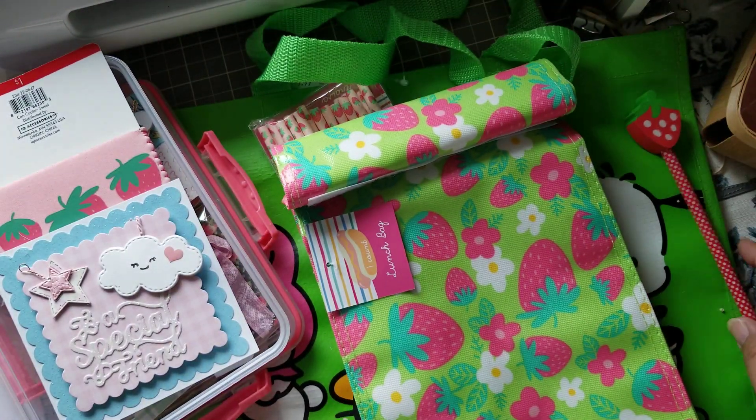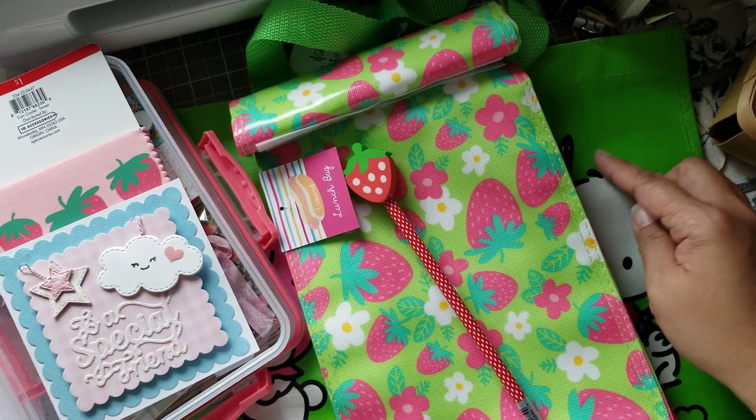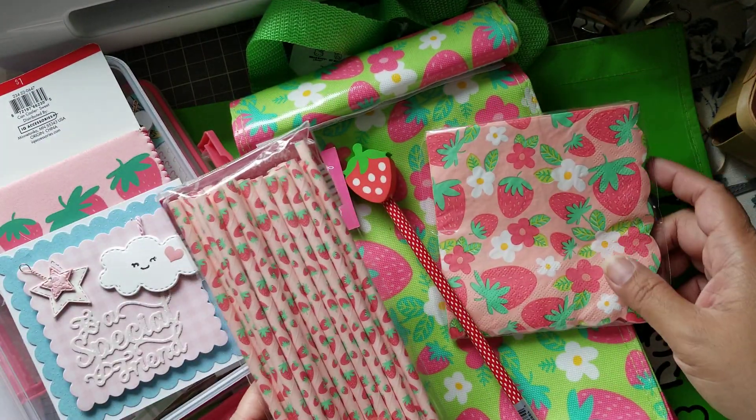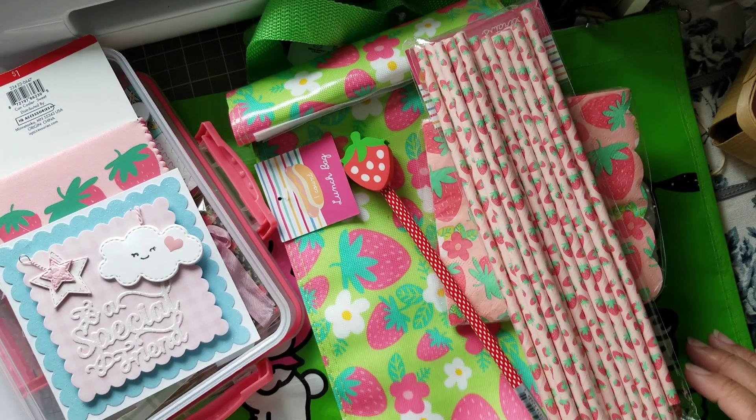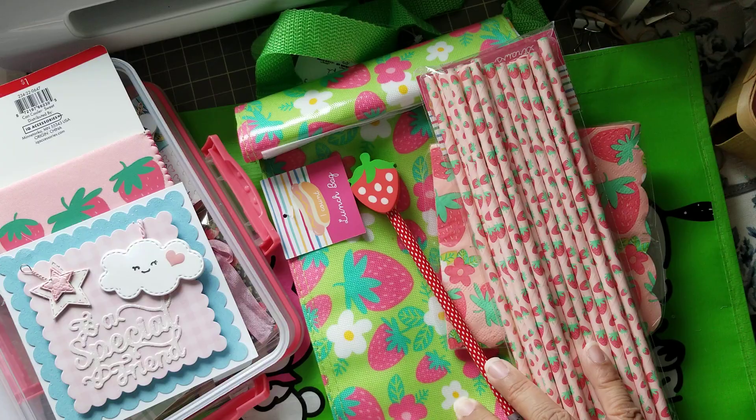Very surprised today, and all of the strawberry goodness — everything matches. It's so funny, like even the green is the same. That is so cool. Thank you so much guys, thanks for watching, and I will talk to you soon. Bye!